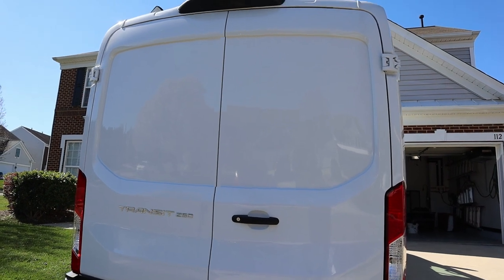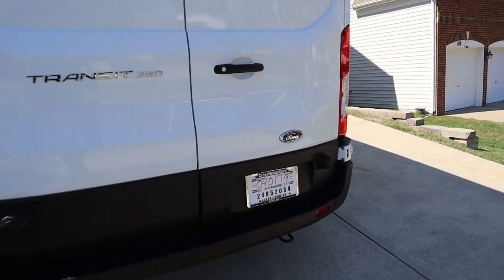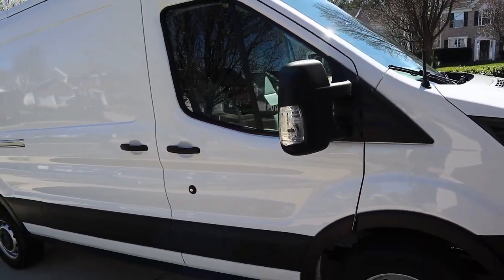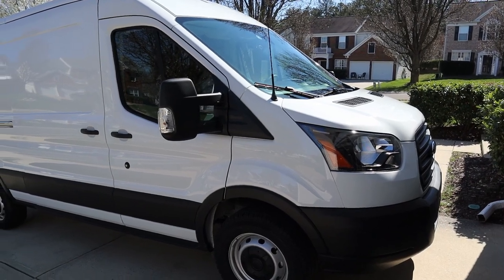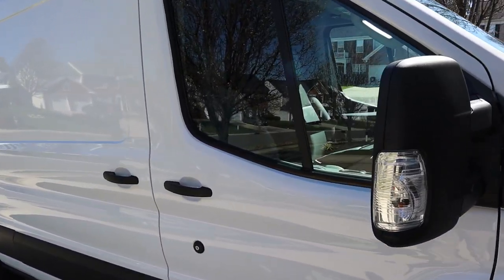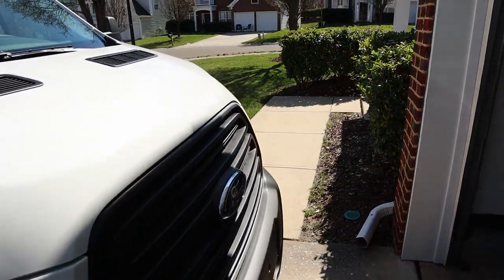Once I get up there and lay things out, I'll figure out the solar. I'm probably going to start minimal — 200 amp-hours of battery, 200-watt solar panels, a battery isolator so I can charge off the alternator as well as from solar, and probably a 3000-watt inverter along with all the various 12-volt components like the fridge, fans, and LED lights.